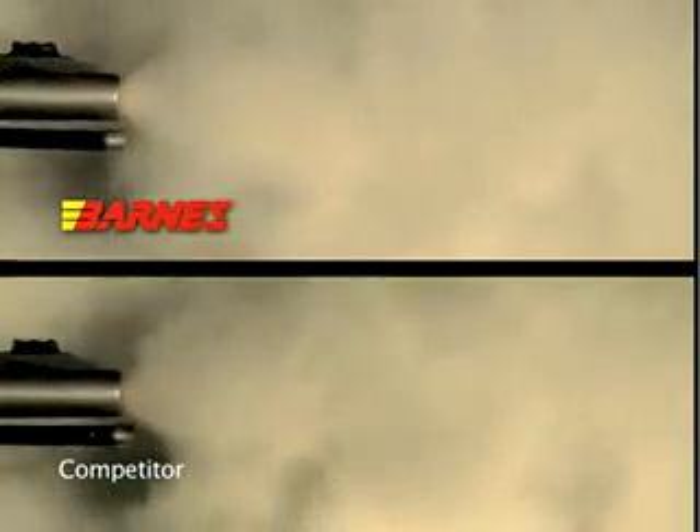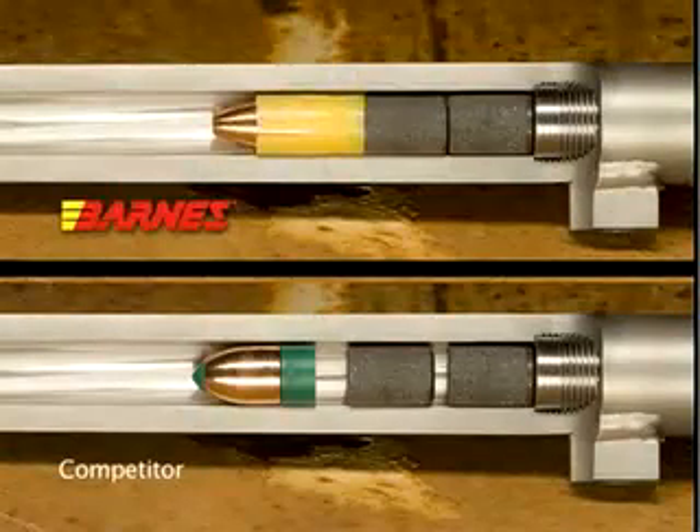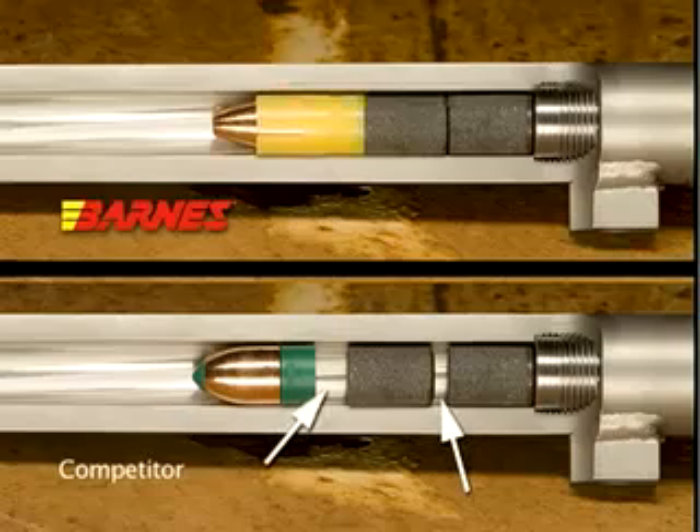In contrast, the Barnes Spitfire TMZ bullet creates a tight seal that prevents gas blow-by. Bullets that don't fit snugly in the bore can work loose when you carry the rifle afield. Space created between bullet and powder charge can be dangerous — firing may injure the shooter and damage the rifle.